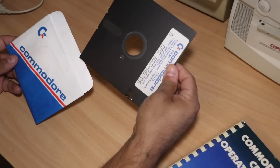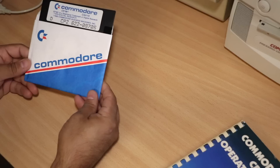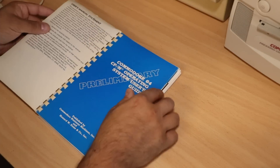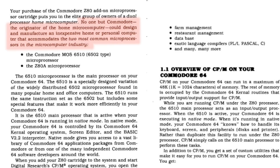There's not much to say about the floppy, except that it looks brand new — I wonder if it still can be read. Here's the user manual. And what shall I say? Read this yourself: 'No one but Commodore, the originator of the home microcomputer, could design and manufacture an inexpensive home computer that accommodates the two most common microprocessors in the industry.' I love such over-exaggerated marketing buzz.